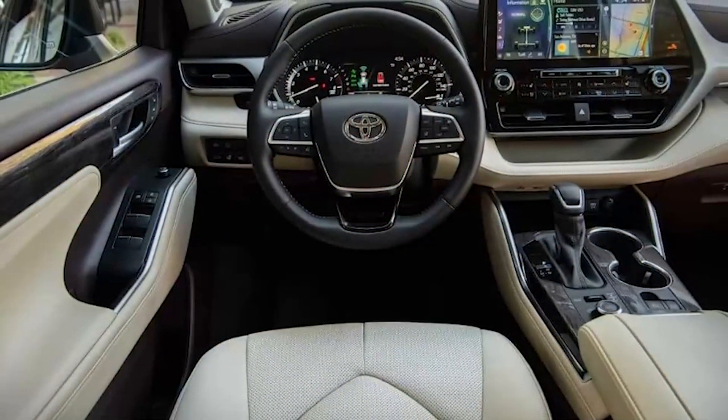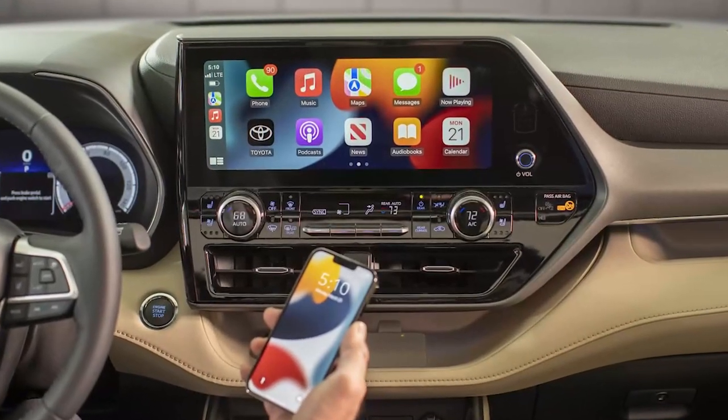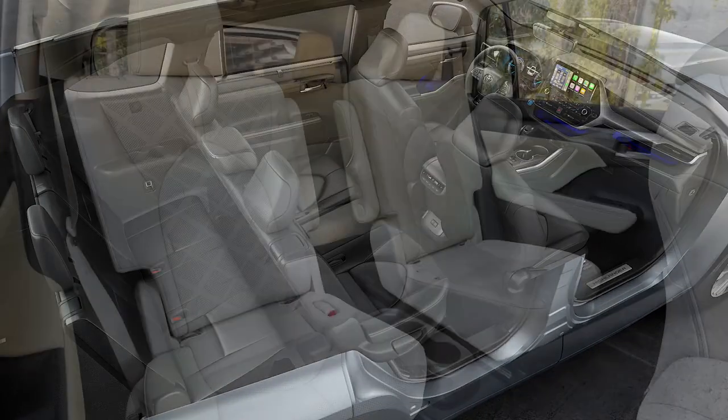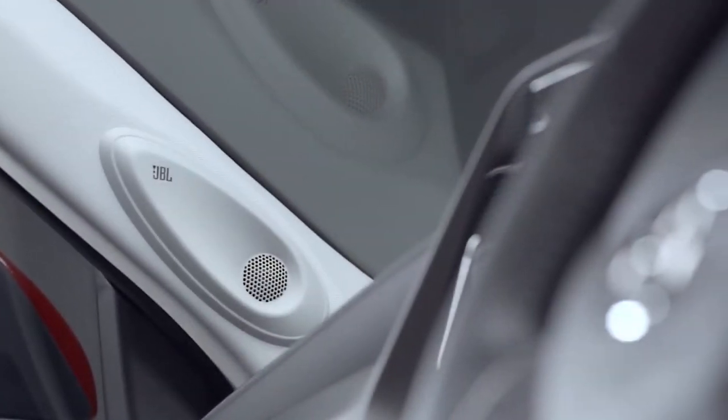The interior is nicely equipped, even on the base L, with modern conveniences, easy-to-use infotainment, and a host of driver assistance features standard. The Limited and Platinum models do a good impression of a Lexus, with handsome leather upholstery, a premium JBL stereo system, and additional tech features.